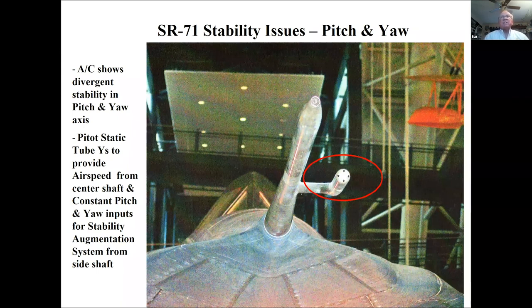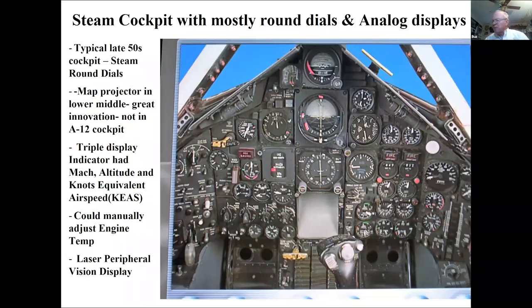The center probe measures dynamic and static pressure to indicate airspeed. The side probes have holes in the bottom, top, and sides because the airplane is unstable in pitch and yaw. As air passes over those probes it feeds a stability augmentation system that puts fine inputs into the airplane to keep it under control — whether hand-flying or on autopilot.